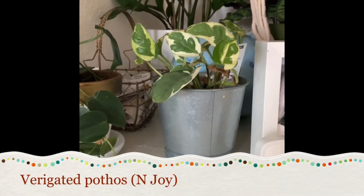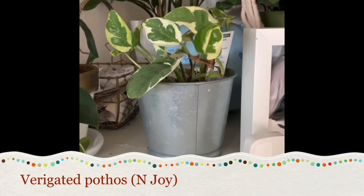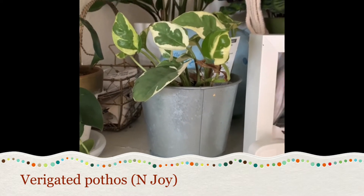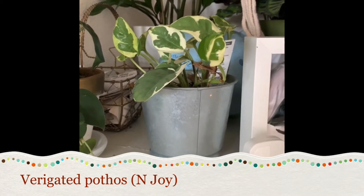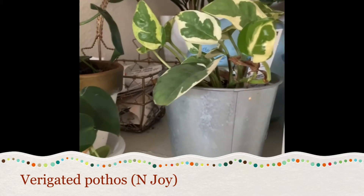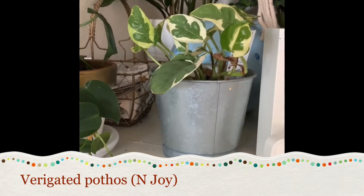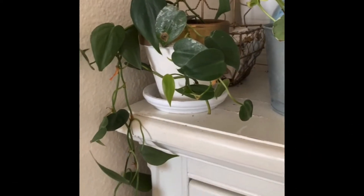Right here I have another pothos, a variegated one. It's not doing much of anything — I'm pretty sure it's looked like this since I got it. I might need to take it out, soak it in water to re-establish the roots, and see if that helps it grow. Most of these leaves are new and the old ones died out, so I just need to do something with that.